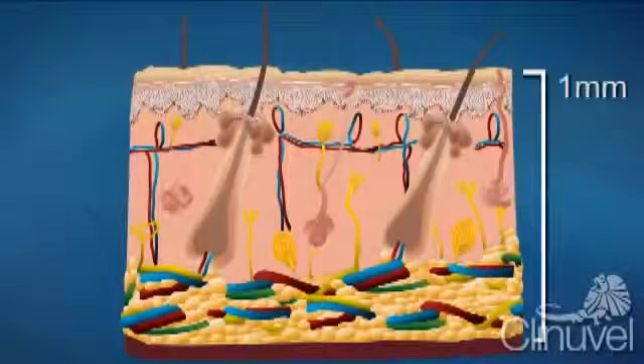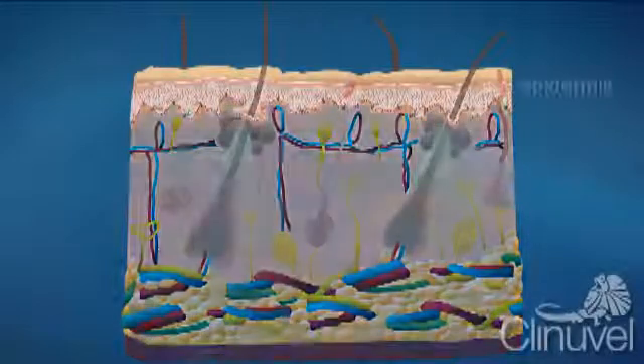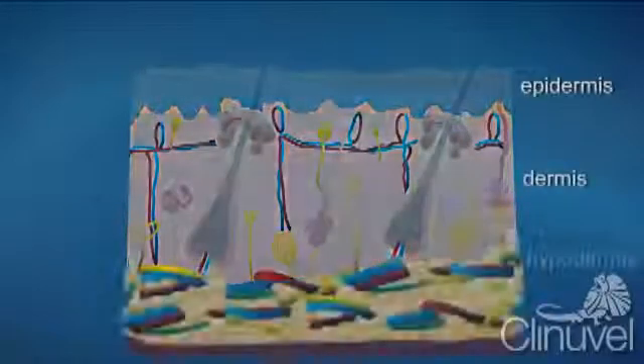Our skin is on average one millimetre thick and consists of three primary layers: the epidermis, the dermis and the hypodermis.